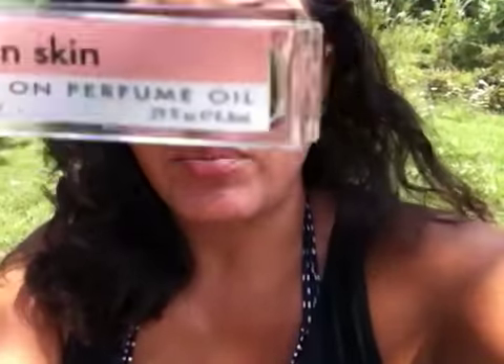The next thing is by Demeter, and it is called Clean Skin. It's a roll-on oil perfume. To me, it smells like soap or baby powder — it just smells really clean.